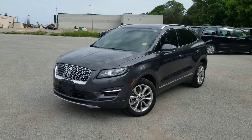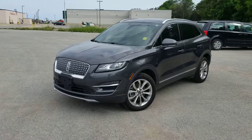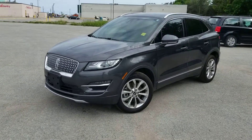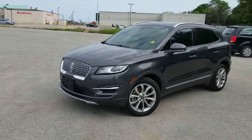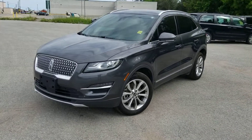Hey Kim, it's Luke Dupuis here from Bayfield Ford Lincoln. I am the digital client relations representative. I got your inquiry on this 2019 Lincoln MKC and I just wanted to create a personalized walk-around video for you.